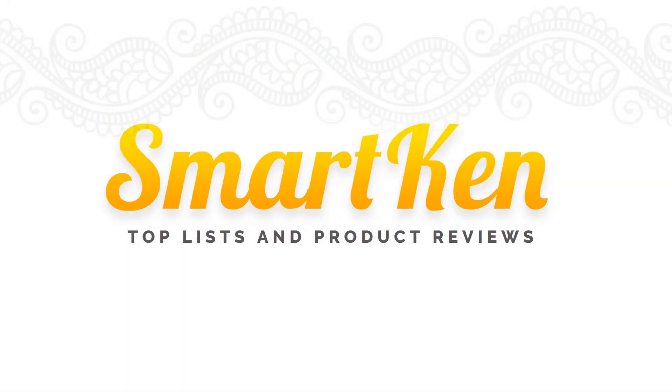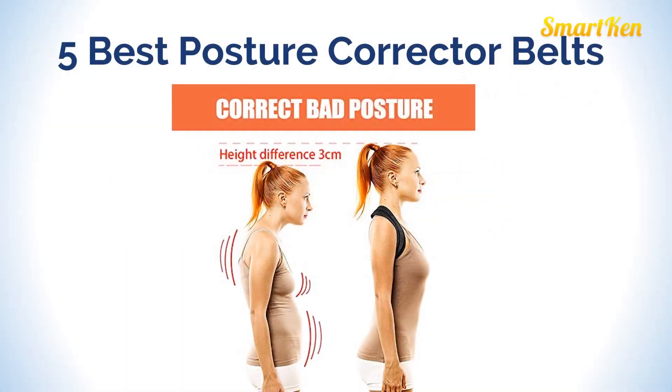Hello friends, welcome back to Smartcan Review channel. Today's video is about the 5 Best Posture Corrector Belts.